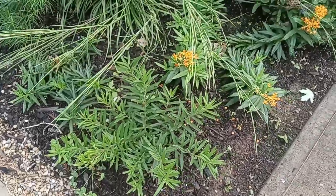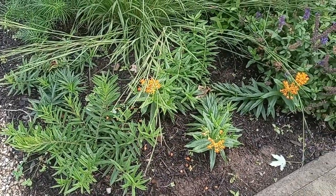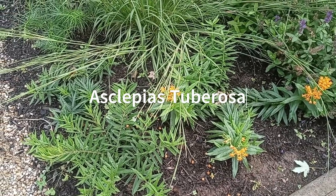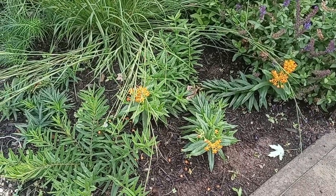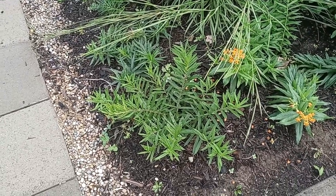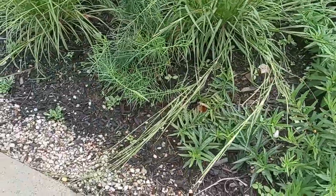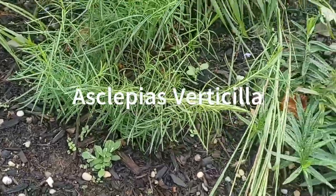Look at that! Butterfly milkweed grown from seed this past winter, and it has flowers despite what the naysayers say in the first year. We got some whorled milkweed right there.